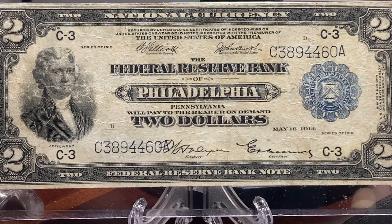Welcome back collectors, very happy to show you a recent purchase: a $2 Federal Reserve Bank Note of 1918. As you can see, it's drawn on the Philadelphia Federal Reserve and is graded by PMG Fine 15.